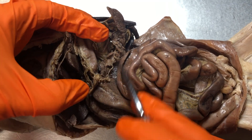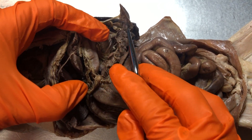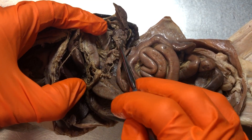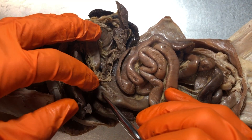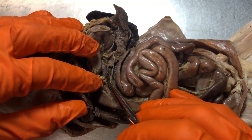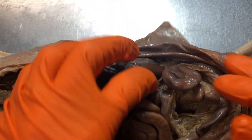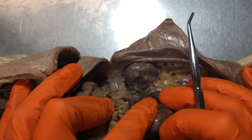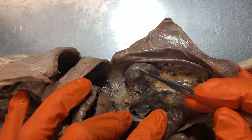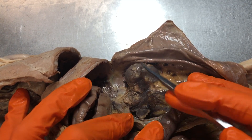One way that you know it's the pancreas is, number one, it's kind of the hardest thing to see. Number two, it's going to span this area and then connect to the small intestine right here. So this right here is the pancreas. And then if we were to go to the kidneys, remember the endocrine glands associated with the kidneys are those adrenal glands.